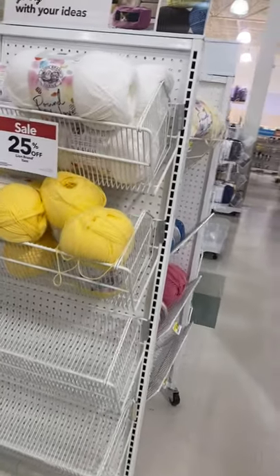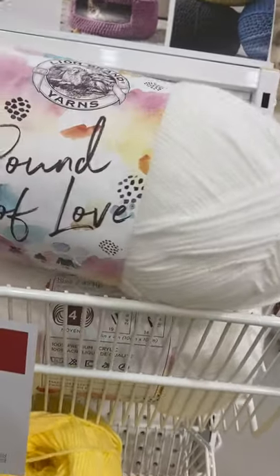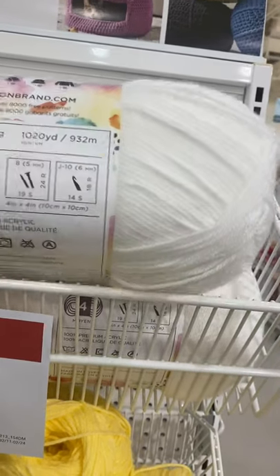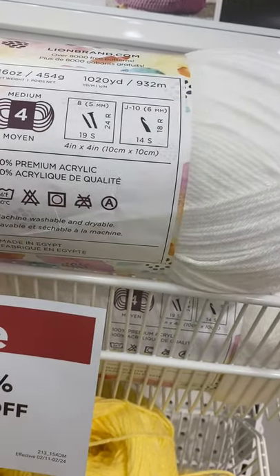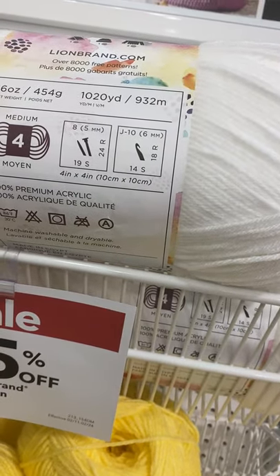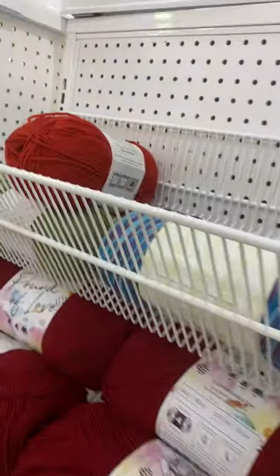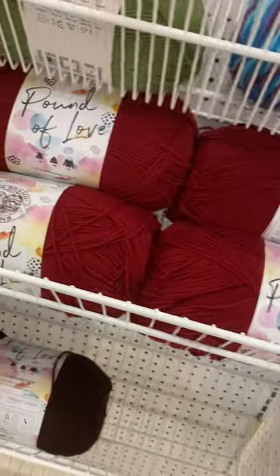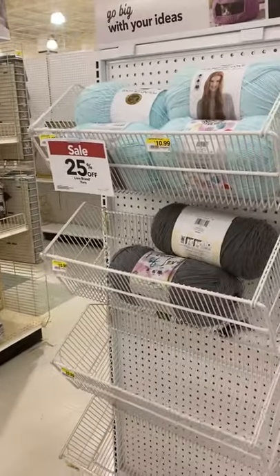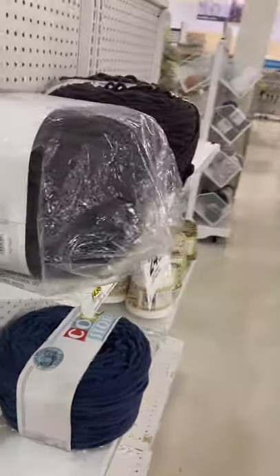They have 25% off on the Pound of Love. This is a four weight — takes an eight needle and a J-10 crochet hook. I'm looking for some thicker yarn. Since I made my Shakers Rib sweater, I kind of want thicker yarn. But it seems like this is popular because a lot of people have bought it.